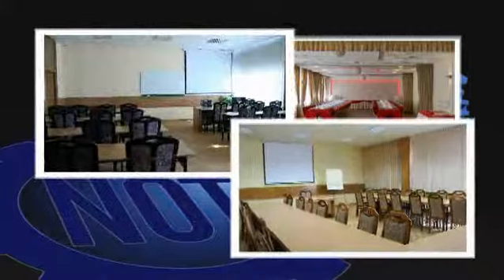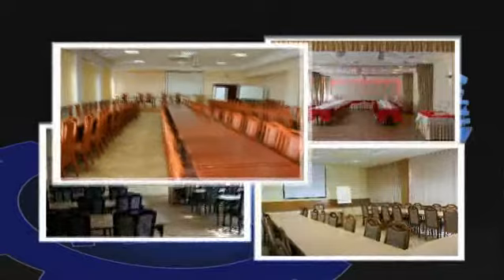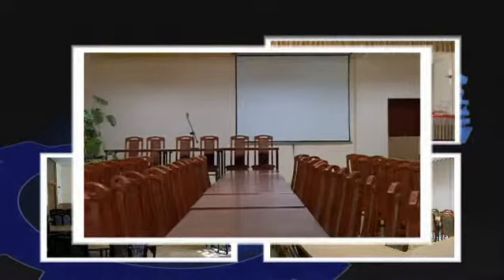A seminar room with seats for 100 to 150 people is also available. All rooms are equipped with projectors, screens, sound systems and whiteboards. The club lounge area with catering facilities is centrally located on the first floor.